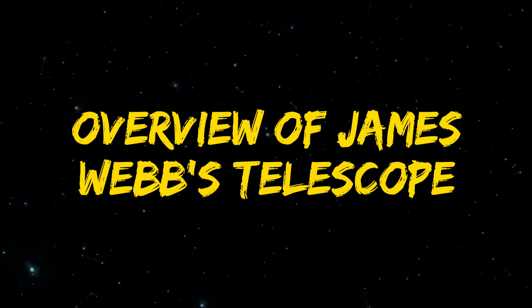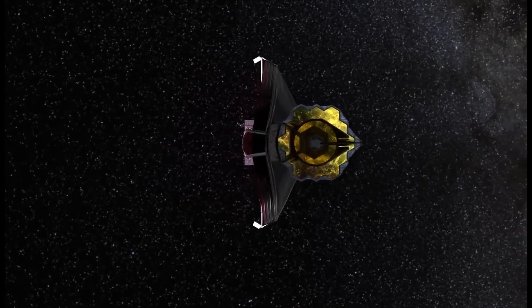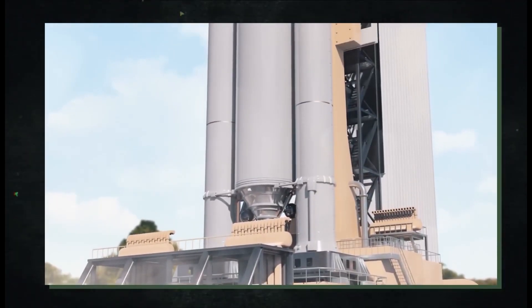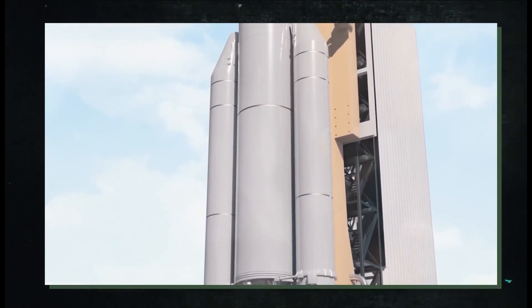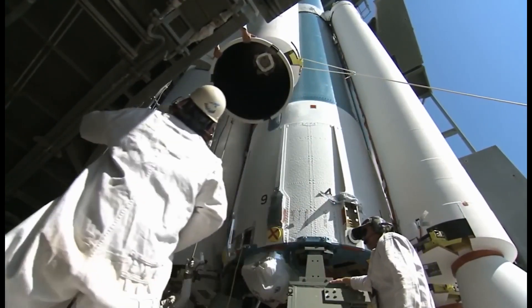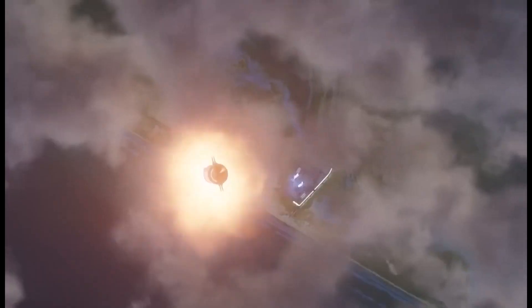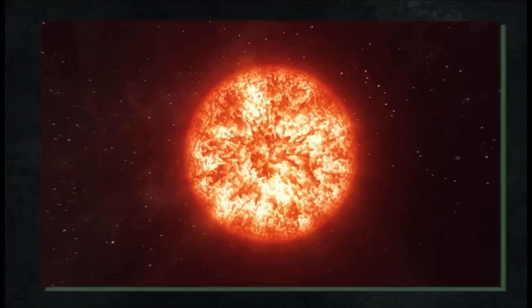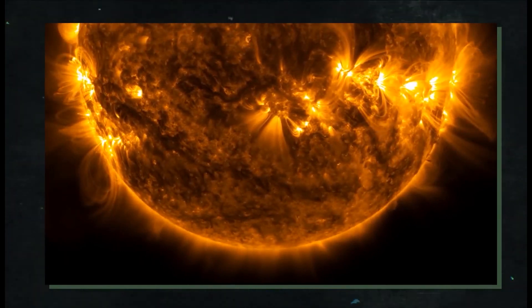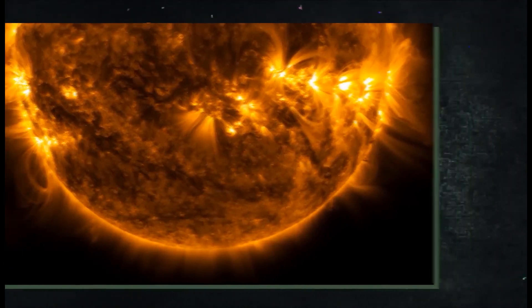Overview of the James Webb Space Telescope: jointly developed by NASA, ESA, and CSA, the James Webb Space Telescope launched in 2021. It is intended to be the biggest, most potent, and most intricate space telescope ever created. It can observe some of the first galaxies to emerge in the universe and investigate the atmospheres of exoplanets like Proxima b.